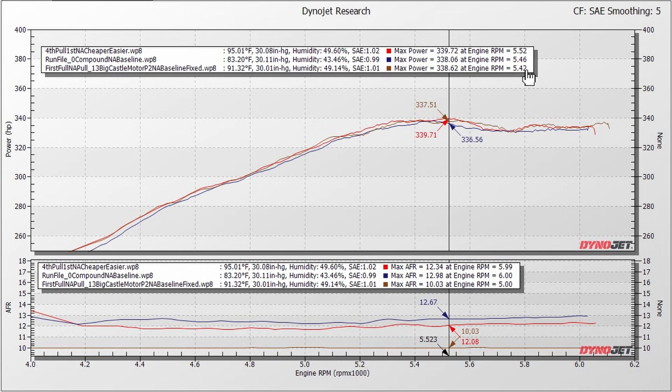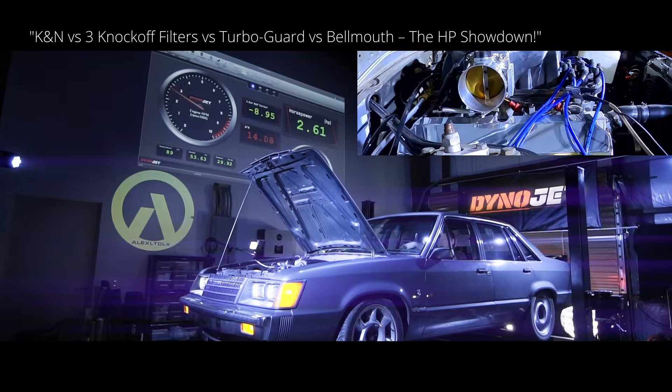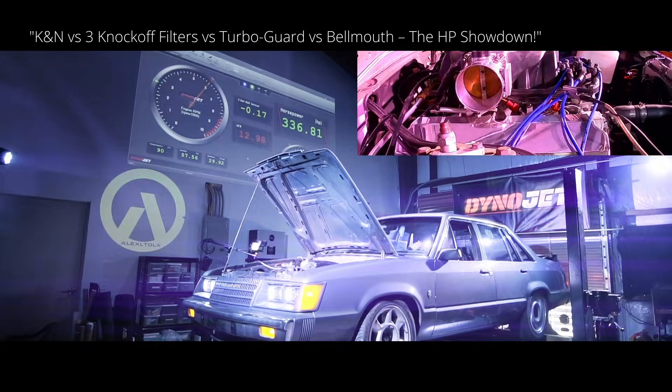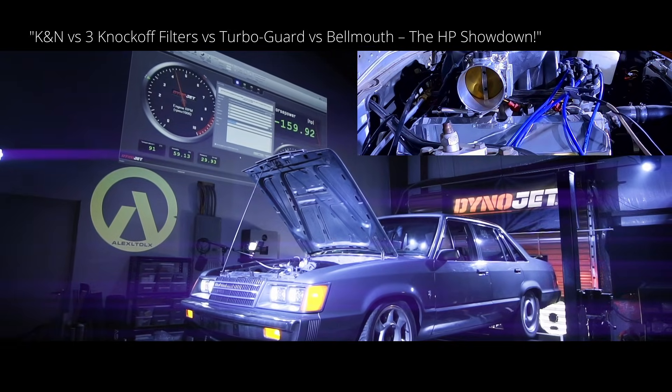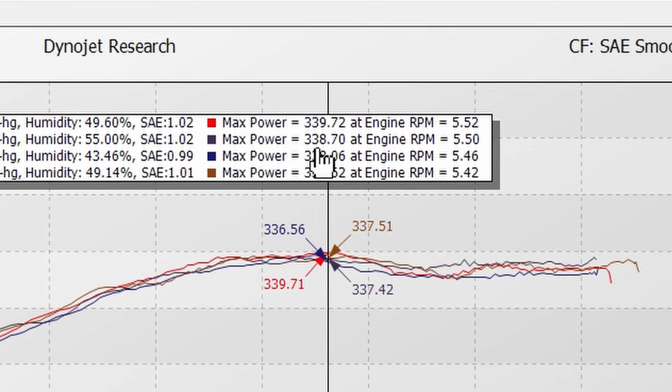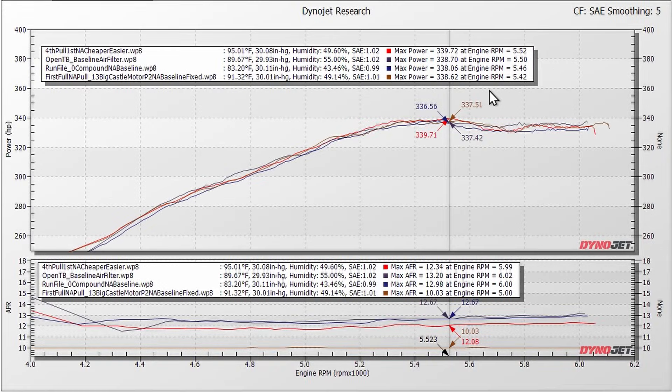Horsepower peak occurs pretty much in the same area across all pulls. So let's go to middle/end of November, right before Thanksgiving, when we did that air filter test. That baseline pull shows up in a sort of gray color and came in at 338.7 — right in the middle of the pack. These are corrected numbers — SAE corrected numbers.